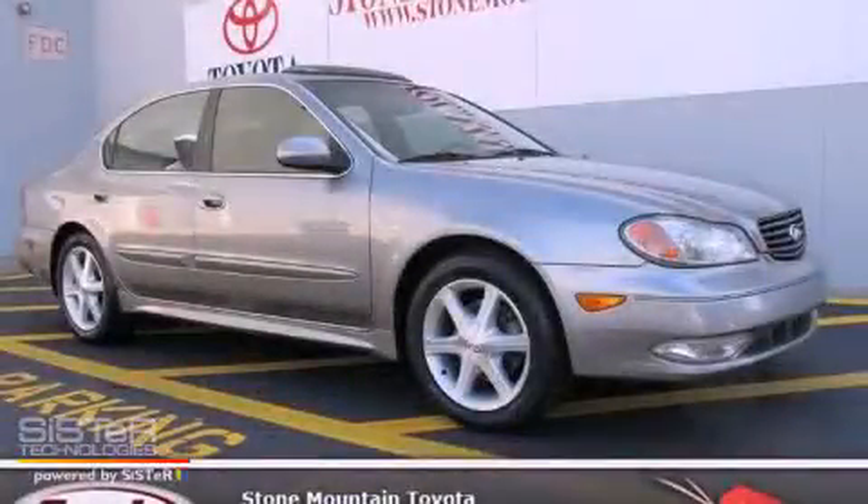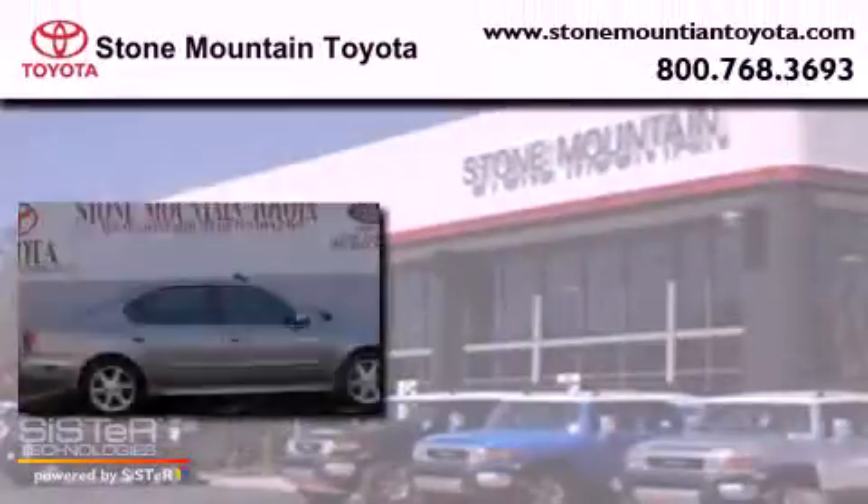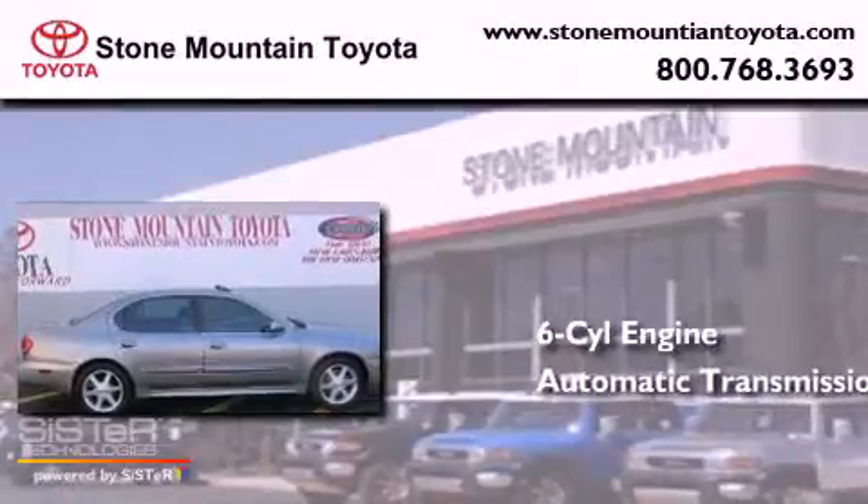This is a 2004 Infinity I-35. It features a six-cylinder engine and an automatic transmission.